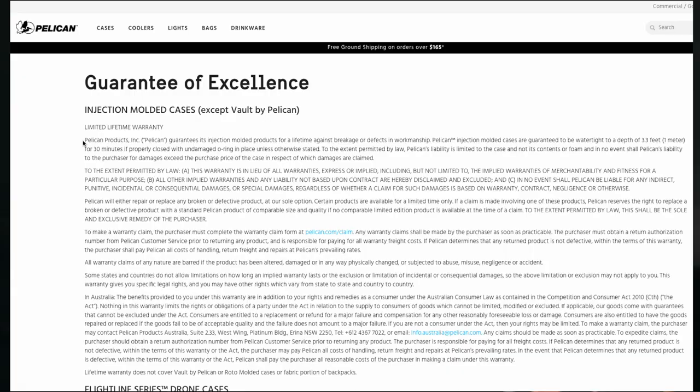I was bummed, so I went and read the warranty myself. Very clearly, in the first line of Pelican Cases' warranty, it says — and I'm quoting directly — 'Pelican Products Incorporated guarantees its injection molded cases for a lifetime against breakage or defects in workmanship.' I'm no lawyer, but that 'or' separates those into two unique clauses: coverage for a lifetime against breakage, or for defects in workmanship.